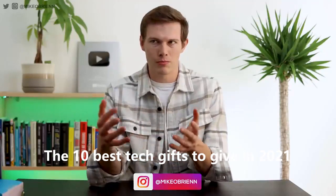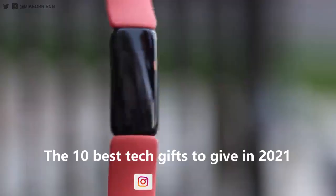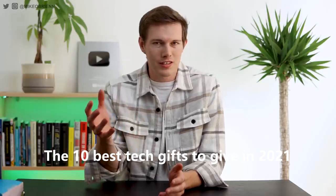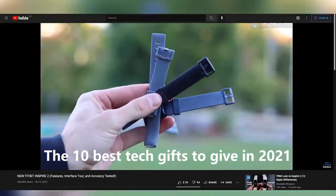He's since graduated to a much more advanced watch and he's running marathons for fun, just casually all the time. Basically this is a really great wearable. I highly recommend it. The only drawback is that it's a little bit hard to see in very bright daylight, but regardless, if you want to learn more, check out my full review of that.